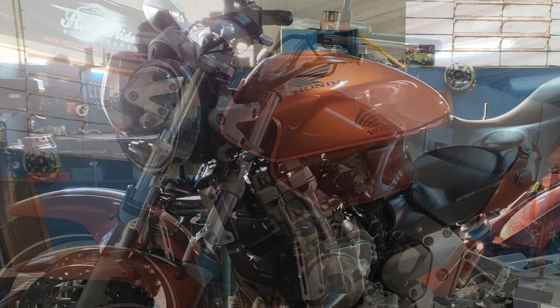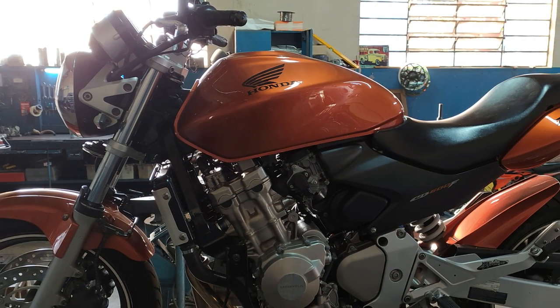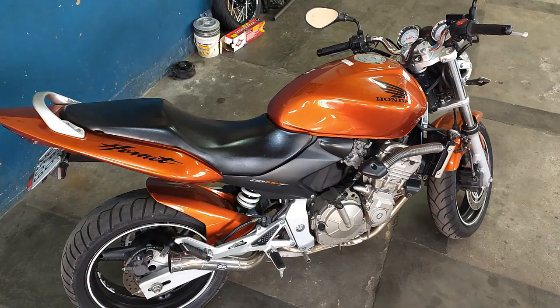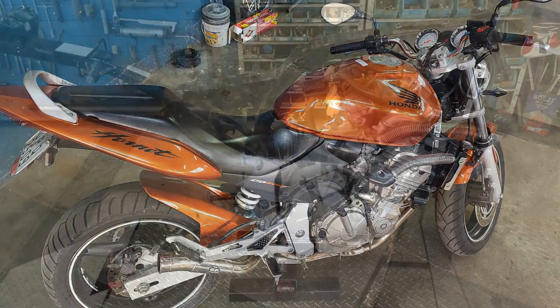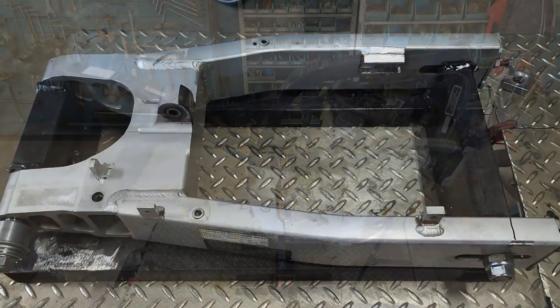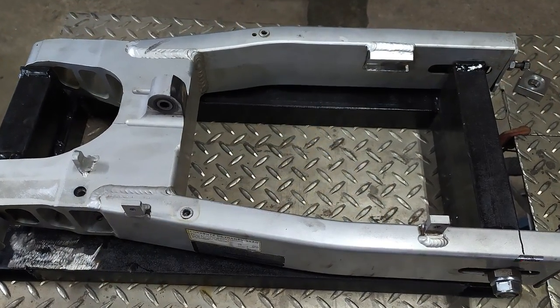Although the Honda Hornet is one of the most popular four-cylinder motorcycles in Brazil, it is very difficult to find one in good condition. After dismantling it, Rodrigo immediately noticed that the swing arm was too modern for his taste.